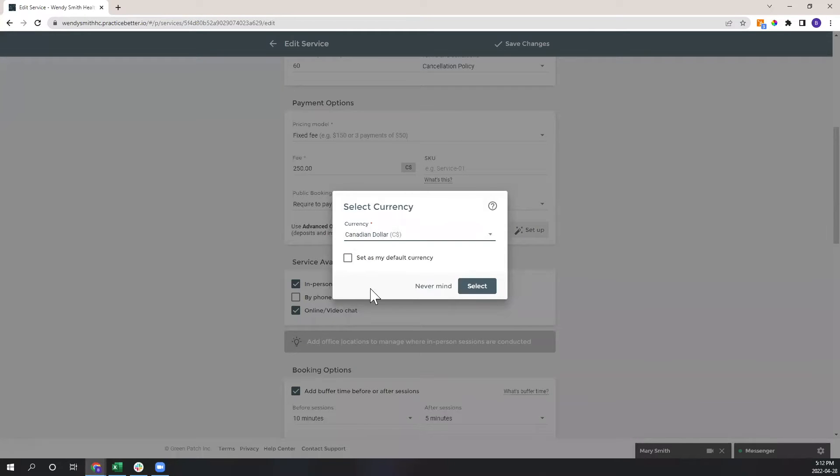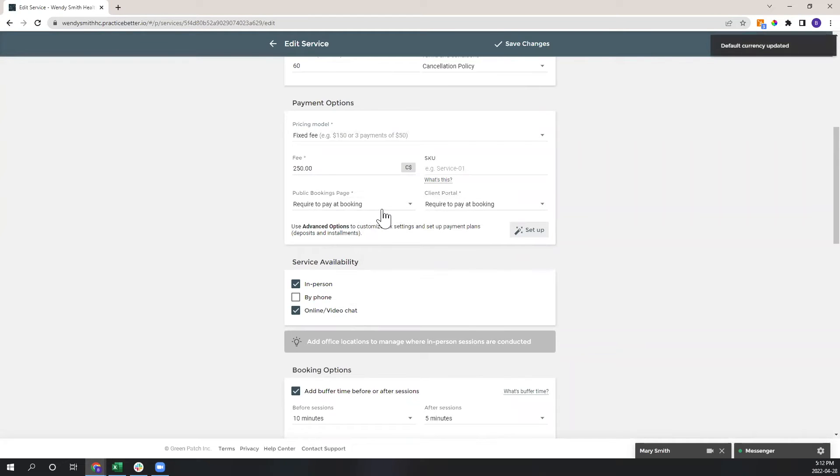You can require clients to pay at the time of booking — no more chasing invoices after the fact. This works if you integrate with either Square or Stripe, which are both part of Practice Better's third-party integrations. You get to choose whichever suits you best.